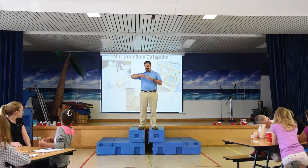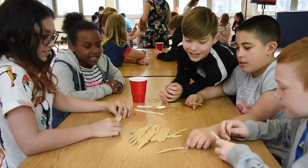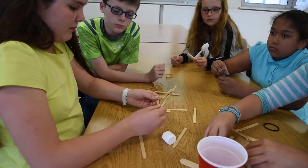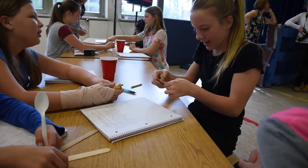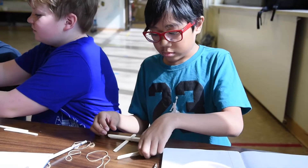We worked on two different projects with the older kids. We worked on a marshmallow catapult where they were to construct a marshmallow catapult with popsicle sticks, a red solo cup, rubber bands, a spoon, and some tongue depressors.